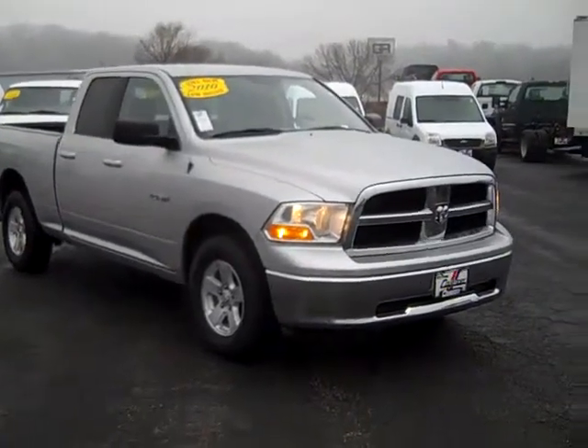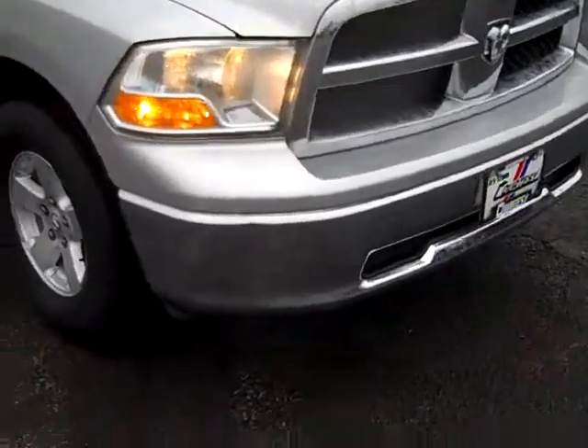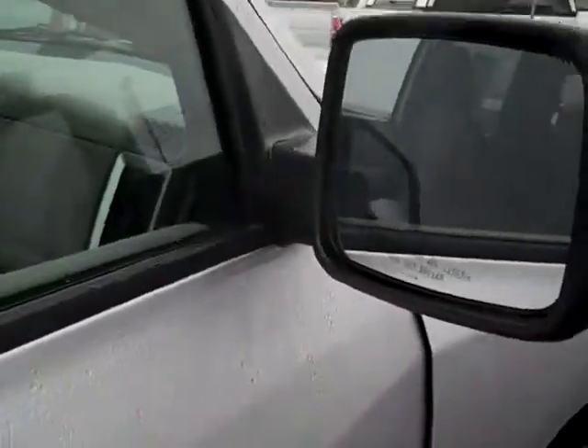The 2010 Dodge Ram 1500 quad cab pickup, 4x4, alloy wheels, power heated mirrors.